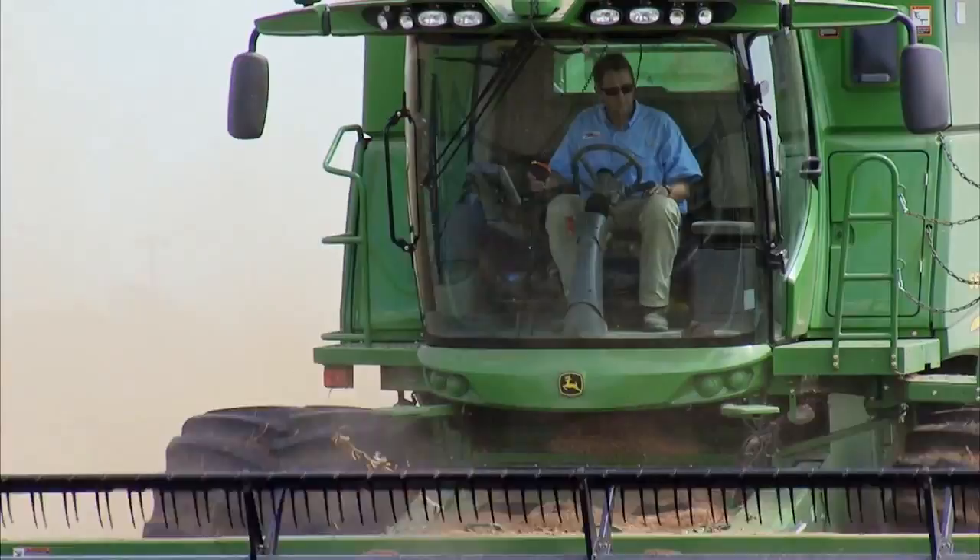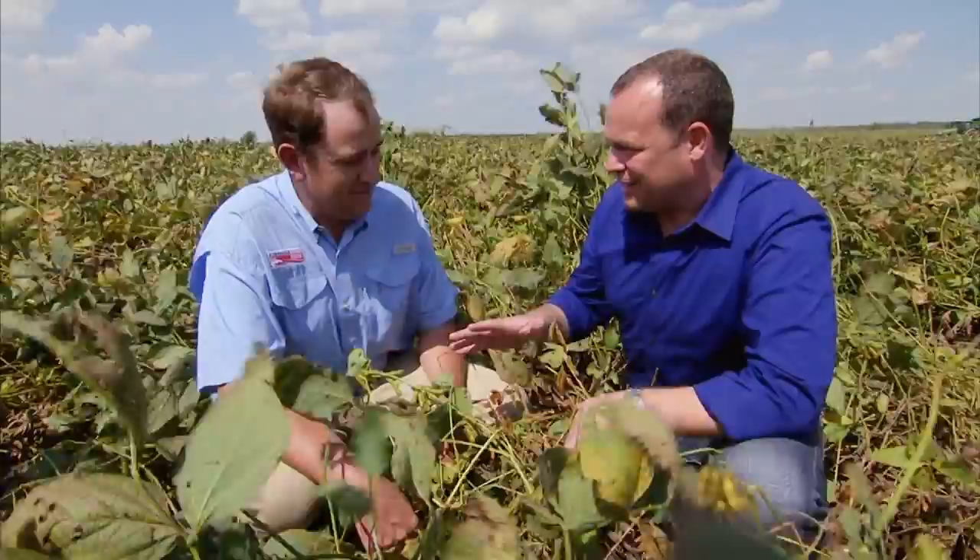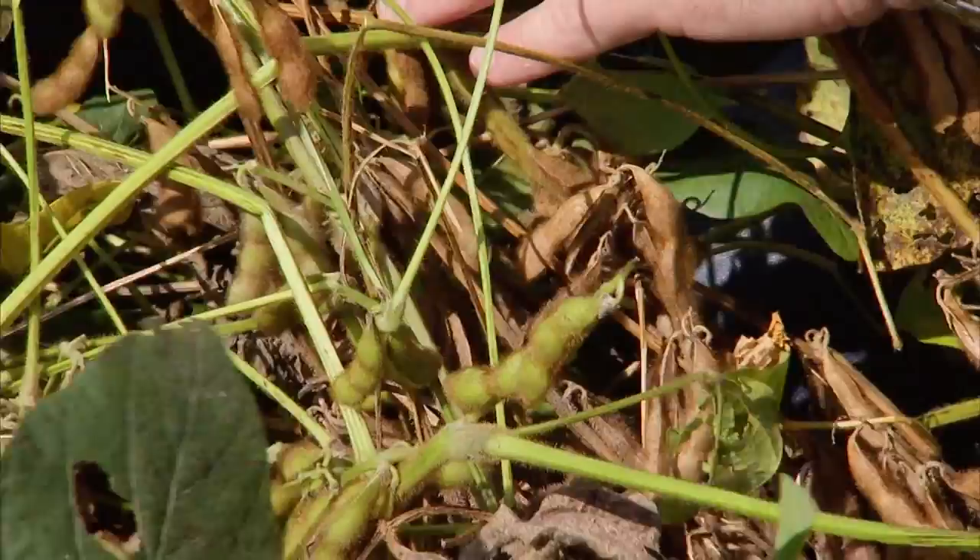Quarterbacking the soybean harvest team is Dow Brantley. Dow and his dad are partners at Brantley Farms — a big operation, growing more than 9,000 acres of crops each year. We really came at the perfect time, with harvest in full swing and the soybeans visible in the process of drying.